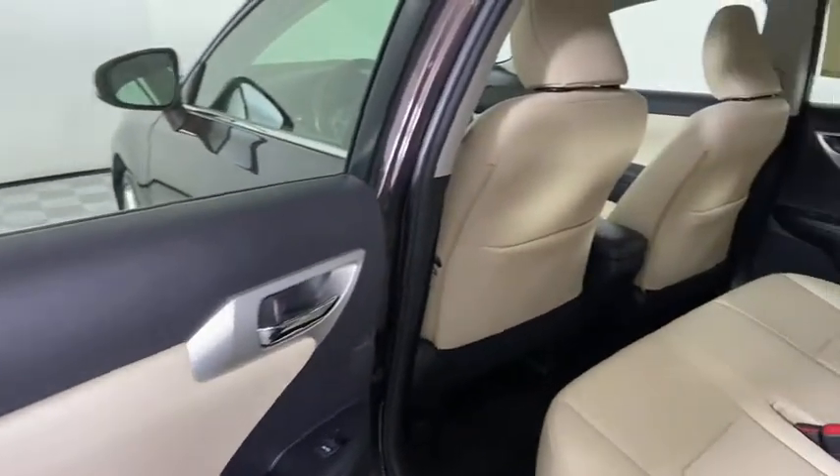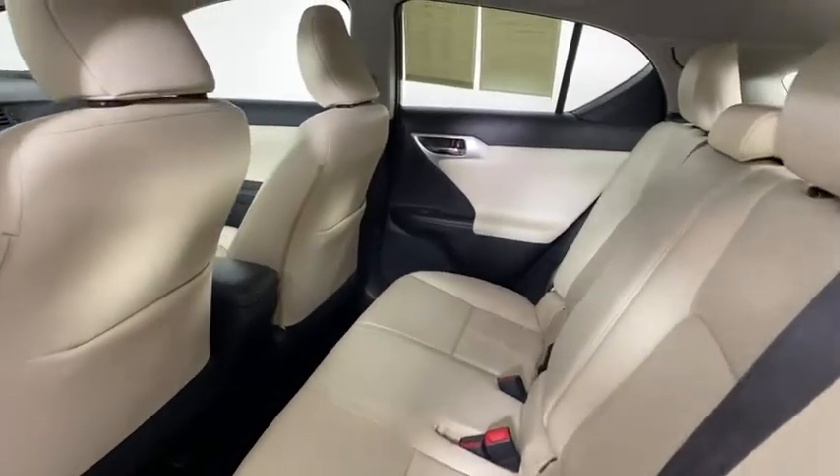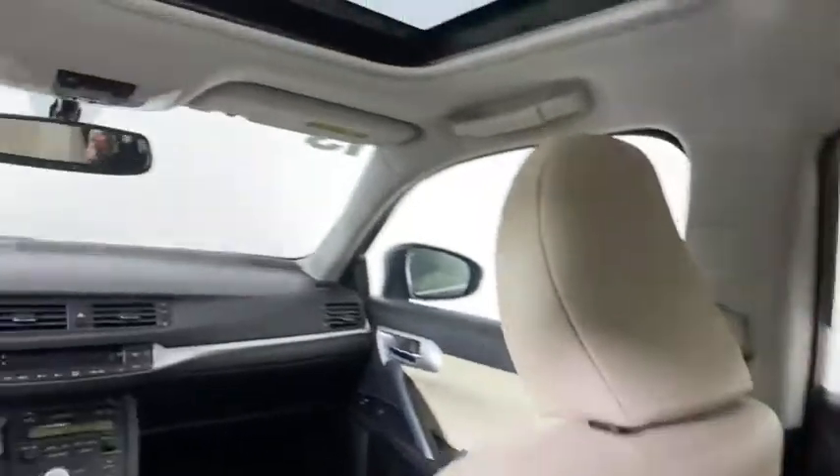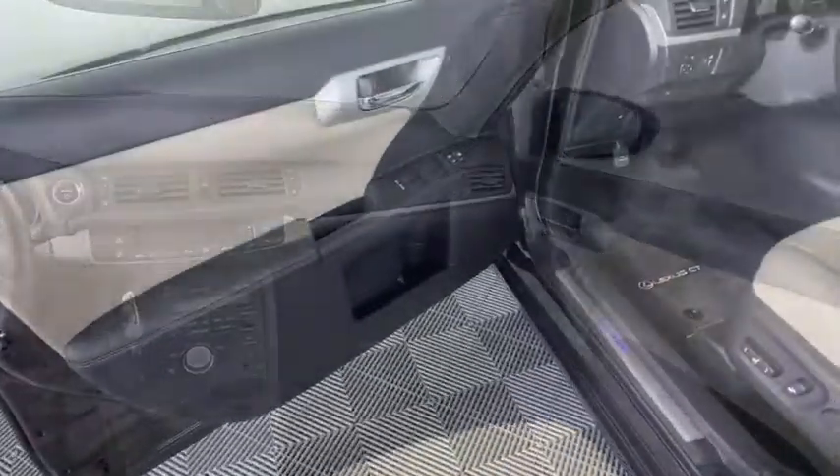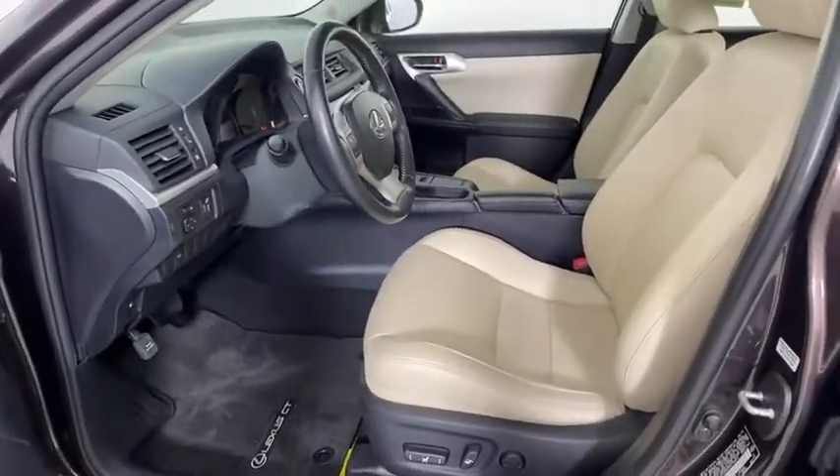Adjustable steering wheel, floor mats, four-wheel disc brakes, aluminum wheels, cruise control, keyless start, front-wheel drive, rear defrost, AM-FM stereo radio, climate control, fog lamps.